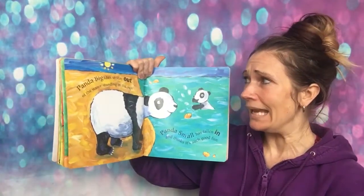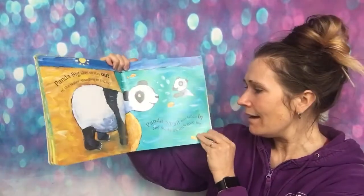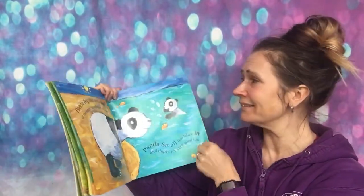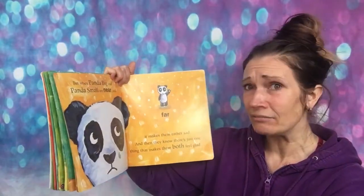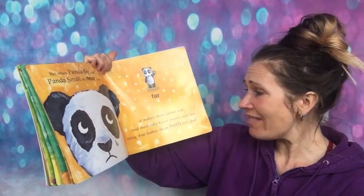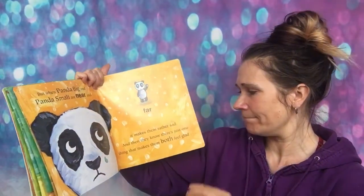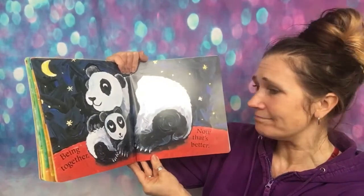Panda big likes to stay out of the water, standing in the sun. Panda small has fallen in and thinks it's such good fun. But when panda big and panda small are near and far, it makes them rather sad — and then they know there's just one thing that makes them both feel glad: being together. Now that's better.